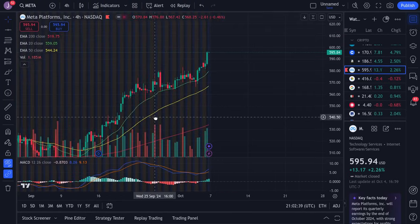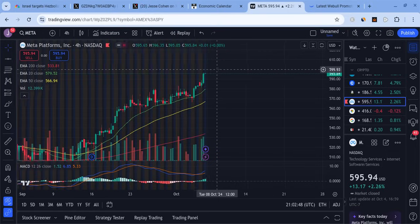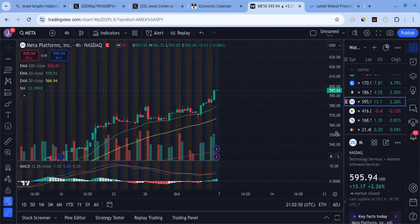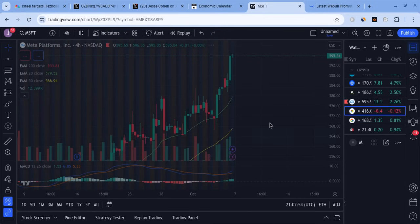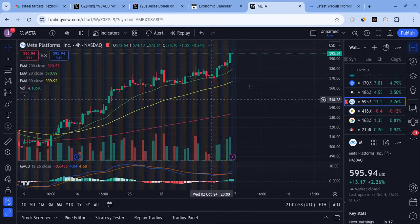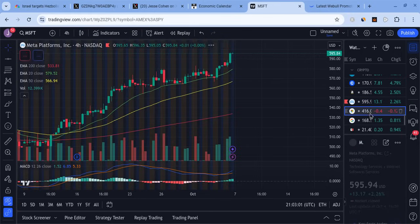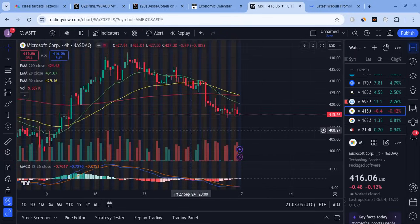Meta is looking more bullish — we're on a very strong uptrend, breaking past our EMAs, and held support very nicely off the 20 EMA. This is favoring 600 plus. The big 600 is likely coming. Meta is like a train — it has so much momentum it's not going to stop easily. It might just continue for that 600 area and then that's going to be a tough resistance that could slow it down. Look for more upside.